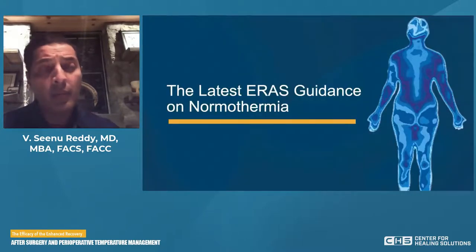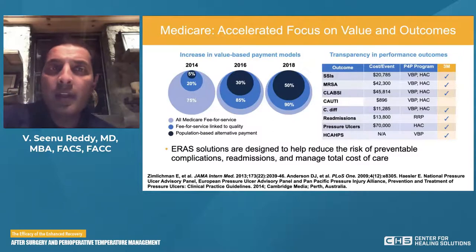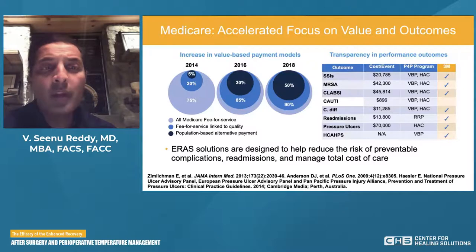Now let's focus more specifically on normothermia and review the latest guidelines and recommendations for enhanced recovery after surgery. Medicare has had an accelerated focus on value and outcomes. In 2014, less than 5% of the population was in any population-based alternative payment plan. As recently as 2016, fee-for-service linked to quality exploded to 85% and population-based alternative payments jumped to 30%. Moving into 2021 and 2022, those components only grow.